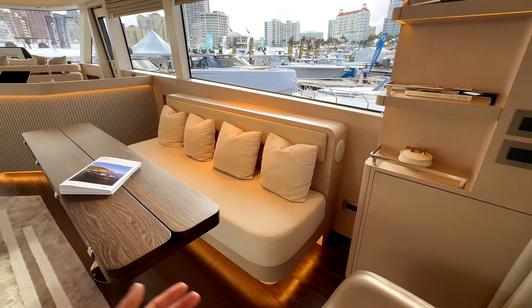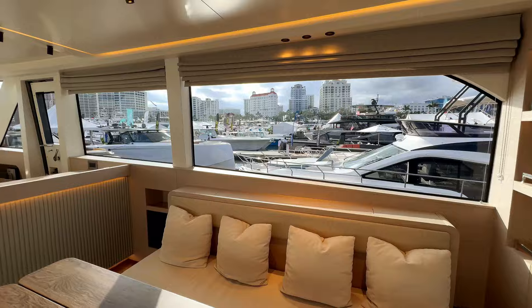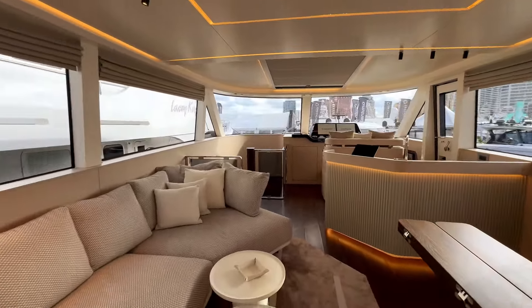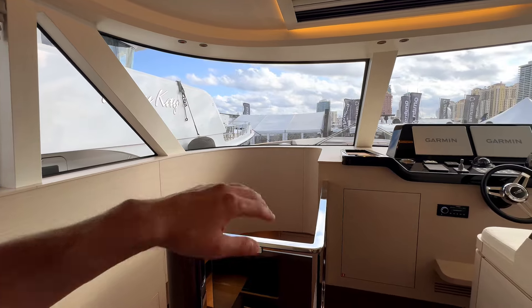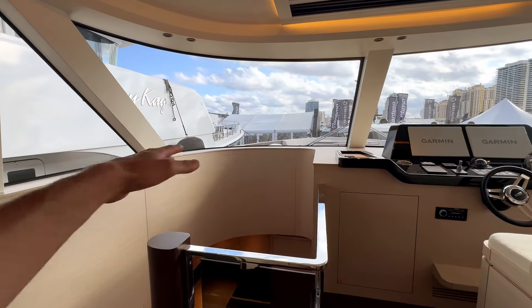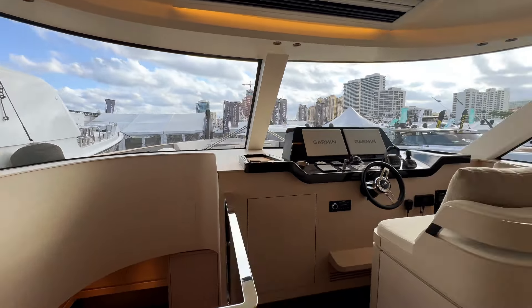Gorgeous, huge framing windows really maximize your view and the natural lighting that comes into this vessel. Now checking out the wet bar — look at the texture on the wall, very cool. Chrome accents on the railing, and I love how they kept a minimal, elegant design on the curved wall — a nice little attention to detail.